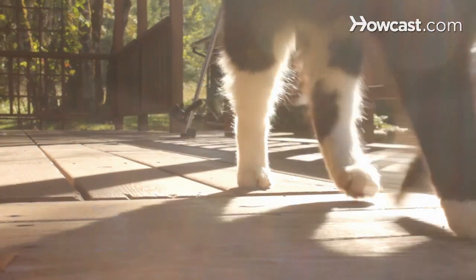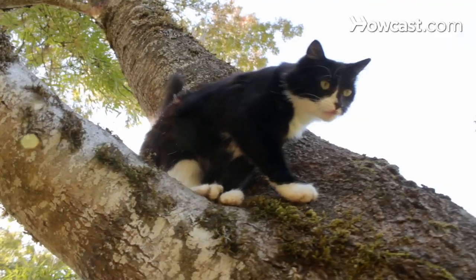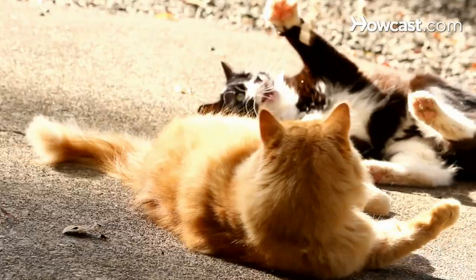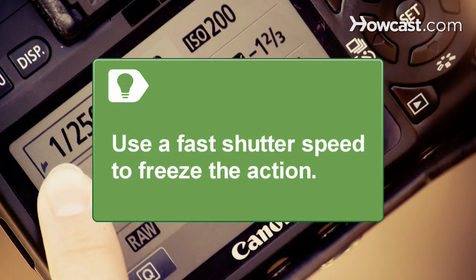Step 3: Capture the cat's personality. If you have a fat, lazy cat, set up your photo session in their favorite napping spot. If your cat is younger and full of energy, add their favorite toy and take action photos. Use a fast shutter speed to freeze the action.